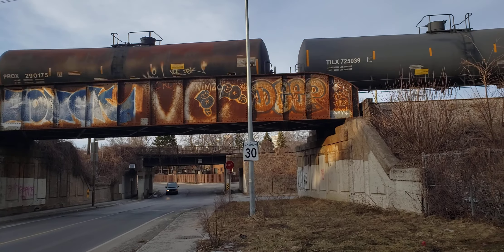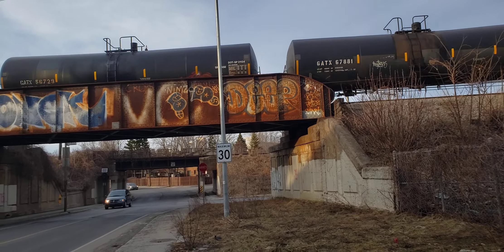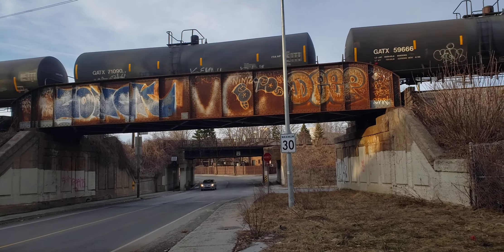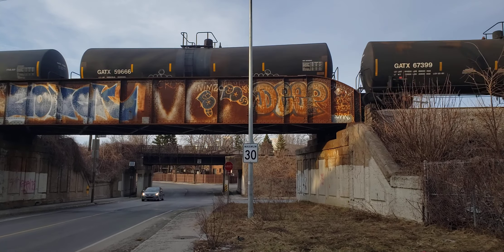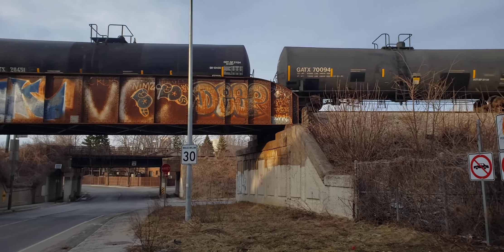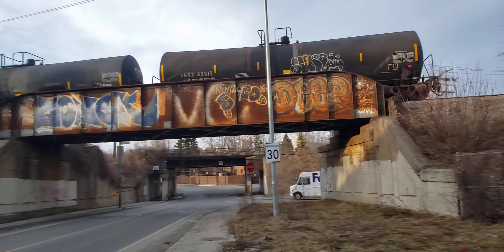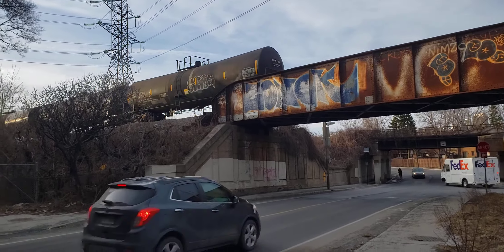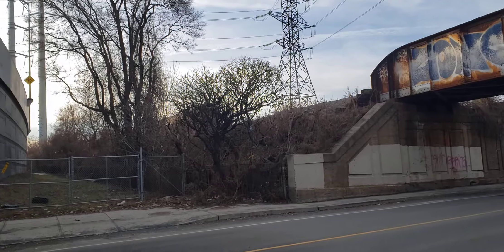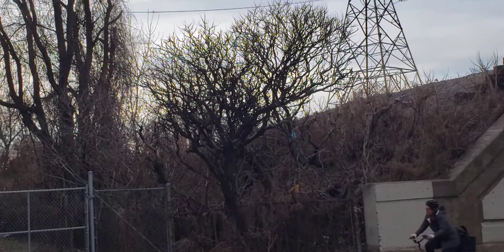There's another bridge I wish that CN would clean up — get rid of the tags. And here's the end of the train, right there. So if you like what I do, please subscribe to Cool Trains in Montreal. Have a good day.